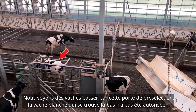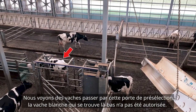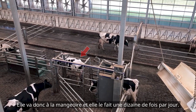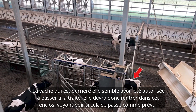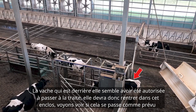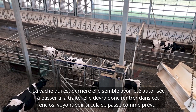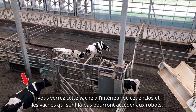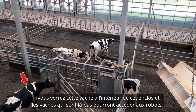Here we see cows going through that pre-selection gate. That white cow over there didn't have milking permission, so she goes to the feed bank and does that around 10 times a day. The cow behind her seems to have milking permission, so she will need to go into the commitment pen. Let's see if that happens — you can see this cow inside the commitment pen. Those cows will have access to the robots.